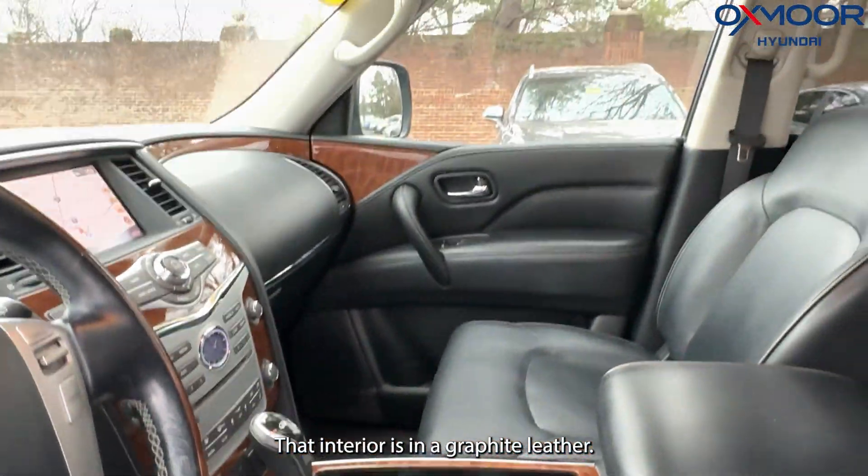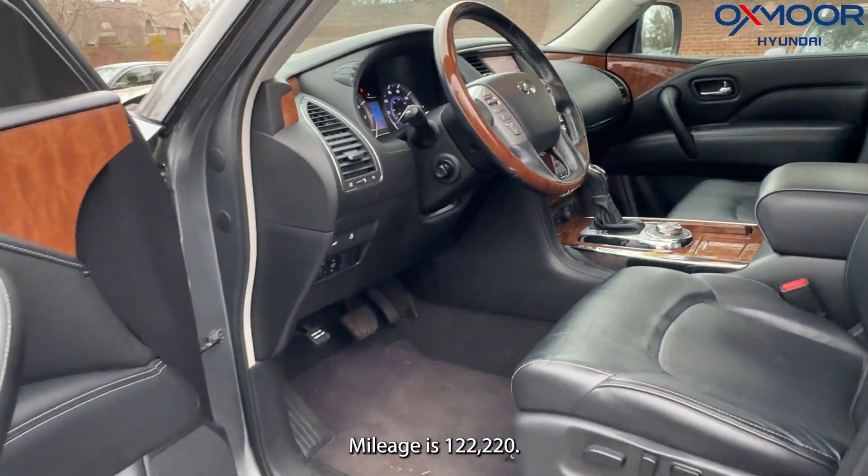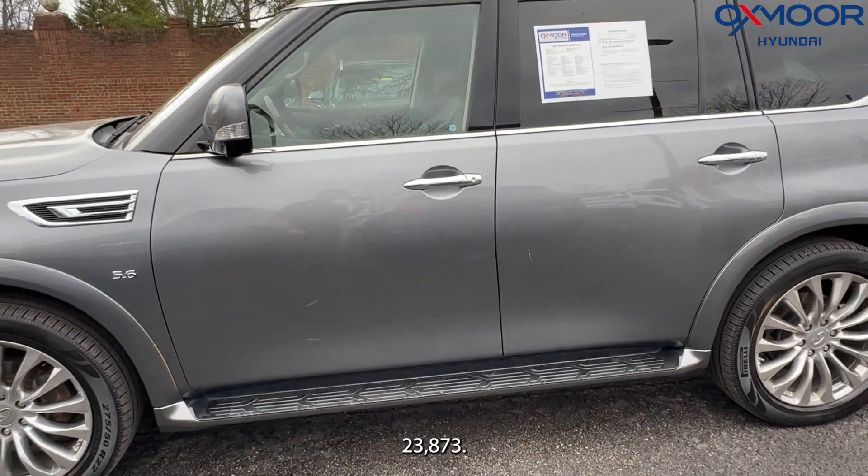That interior is in a graphite leather. Mileage is 122,224. The price is $23,873.